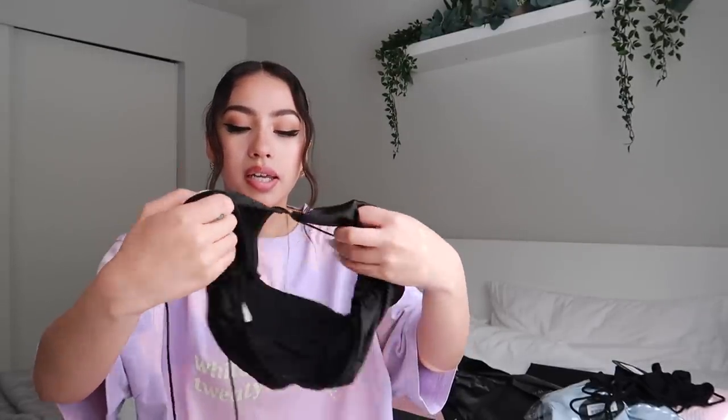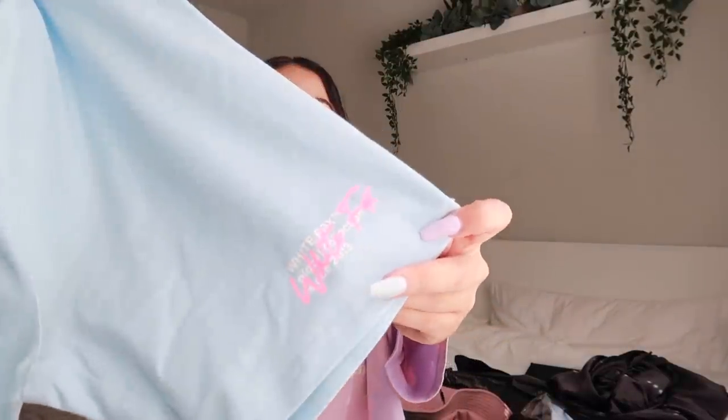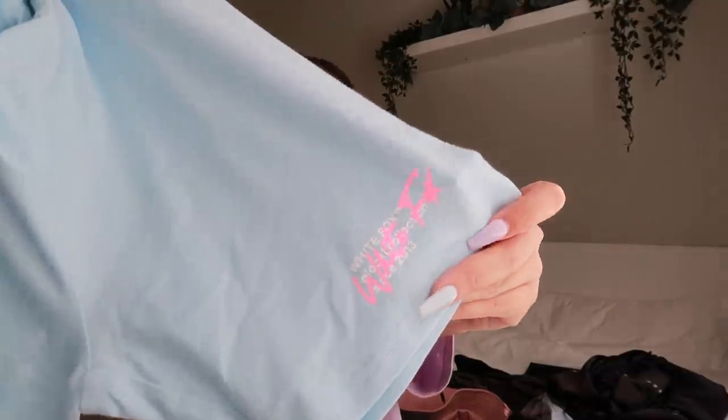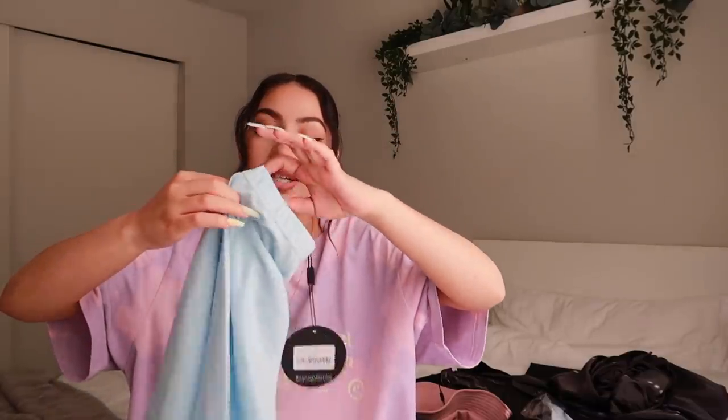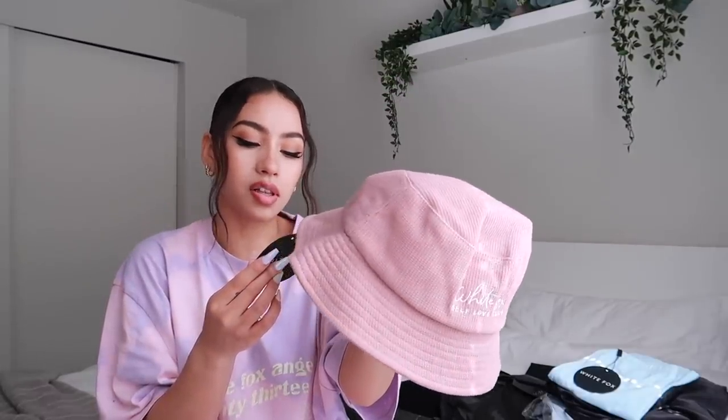Next I got these cute little biker shorts. I love this baby blue color with the White Fox logo and a little pop of hot pink. They're so comfortable — nice and stretchy. You can wear them with an oversized t-shirt or a cute little tank top. These are the 'Best Intentions' bike shorts in baby blue, size extra small.